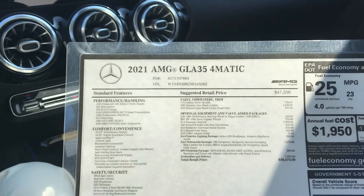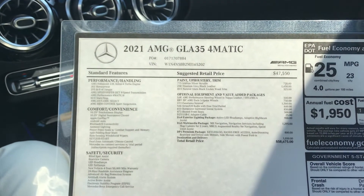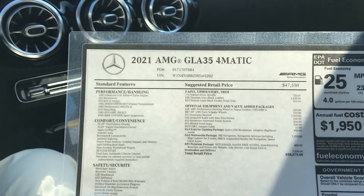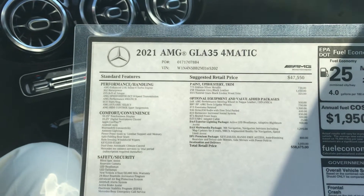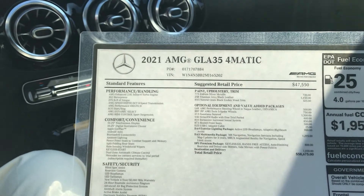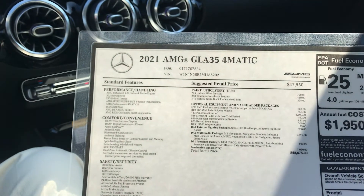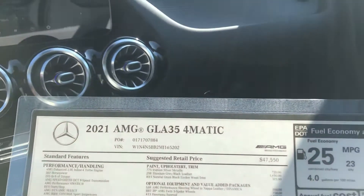Jay Schussler here with Mercedes-Benz of St. Louis. I want to tell you about this new 2021 GLA 35 AMG. This one's Iridium Silver with the titanium gray and black leather with the natural grain black Lindenwood trim, which is very very nice.